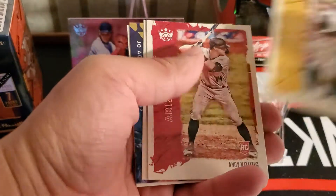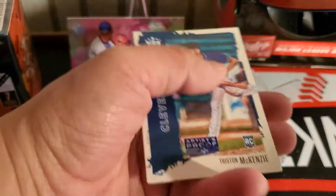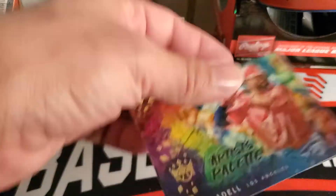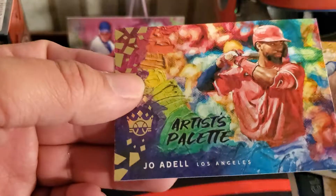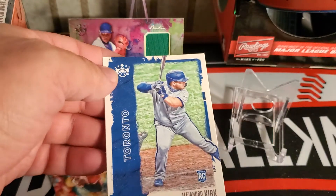And Abreu. Then we have Clemente, Young. Got something fancy coming up — Tristan McKenzie. We have an artist palette of Joe Adelle. Nice hit.